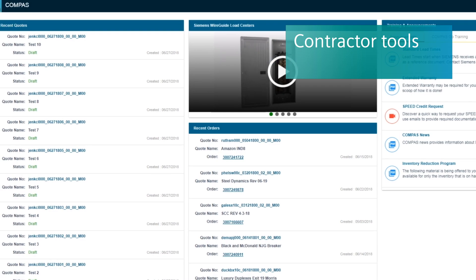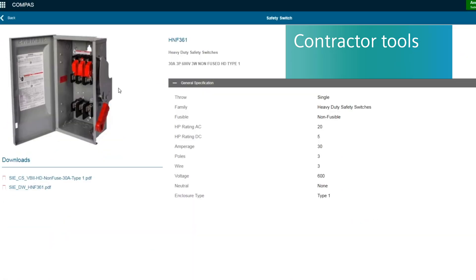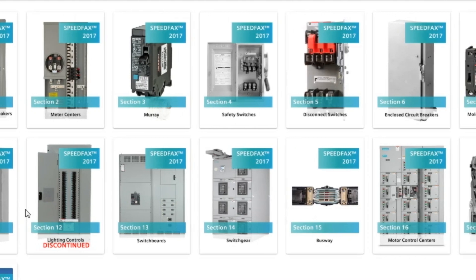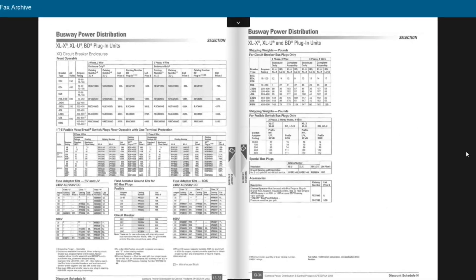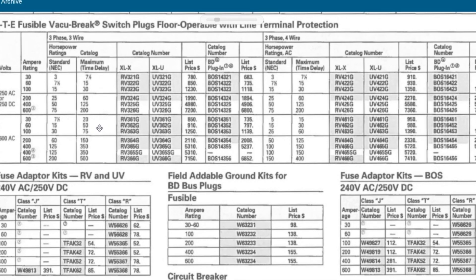For our contractors, we're going to give them access to various functionality within Compass Go — cross-reference, order status, and the digital Speed Facts catalog — so that they have access to all of our product lines in the palm of their hand. Whether they're on the roof of a building or in the basement of an electrical room, they have access to that information on their phone or tablet.